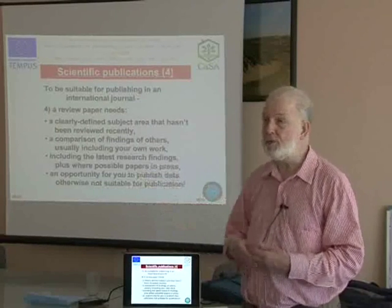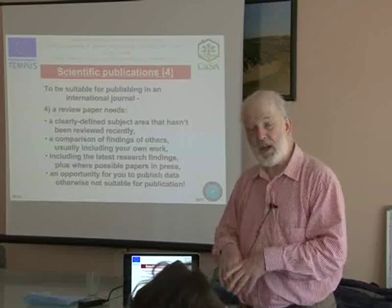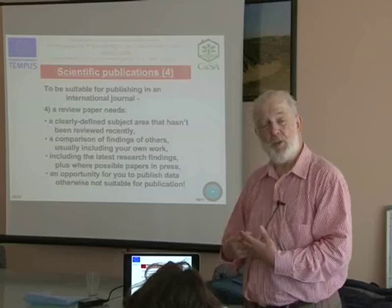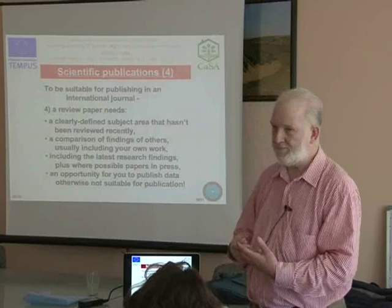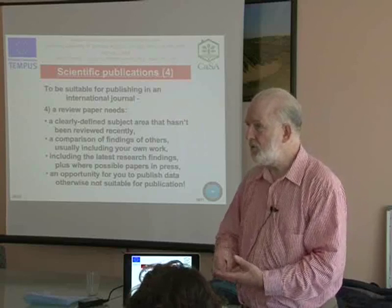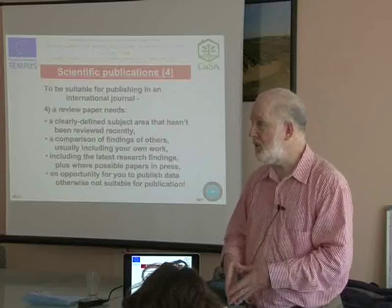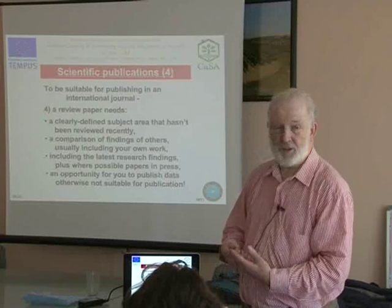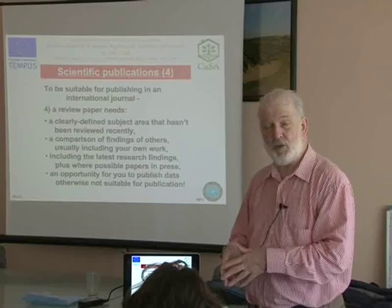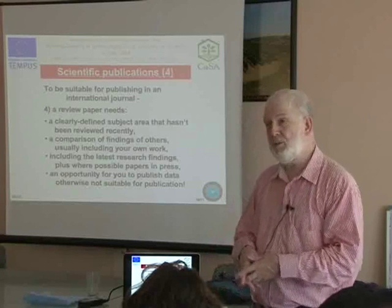For PhD students: in the UK, PhD students have to include a general introductory chapter reviewing the subject area for their thesis. So if you are already putting together a chapter for your PhD thesis that reviews the subject, it's worthwhile to discuss with your supervisor whether you could tidy it up and submit it as a review article — including key references that will be attractive to journal readers.